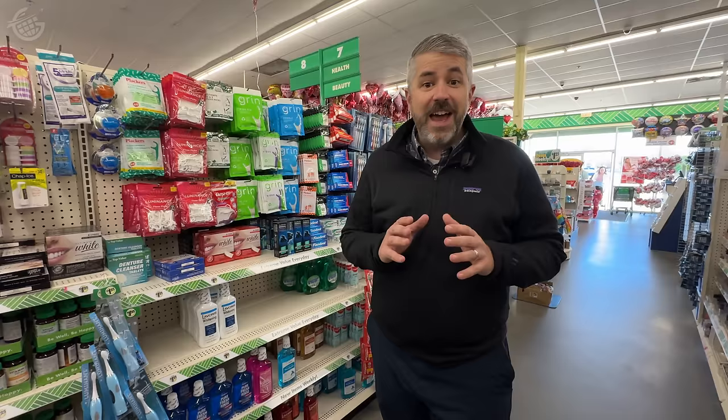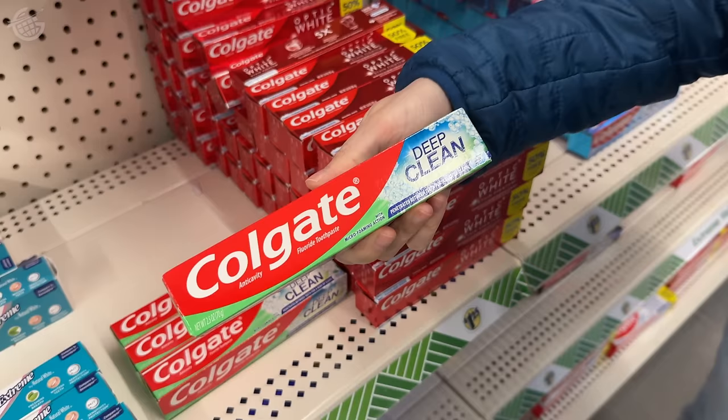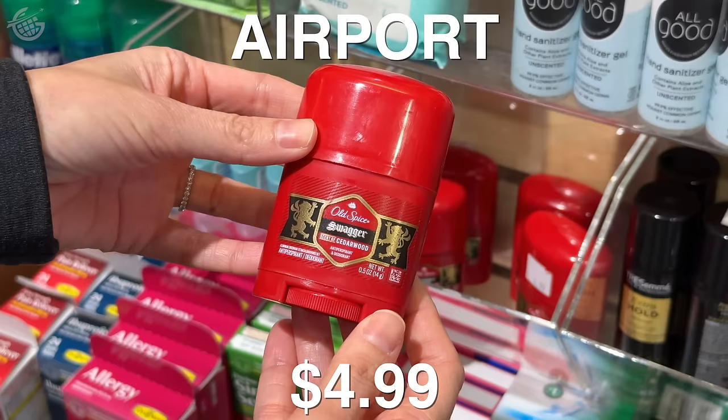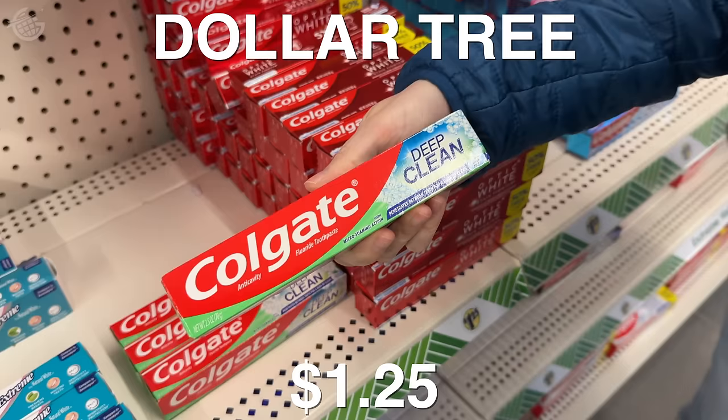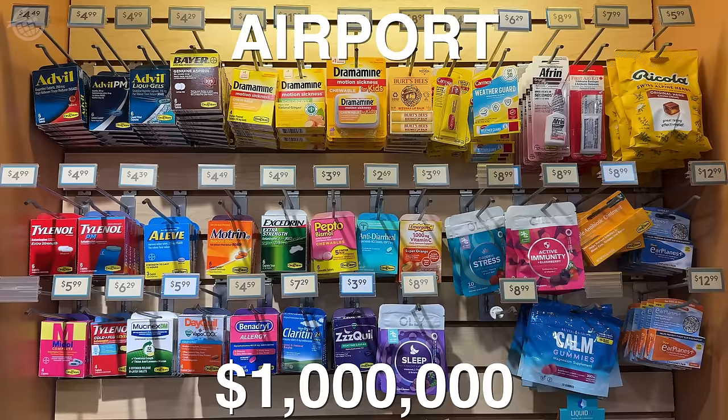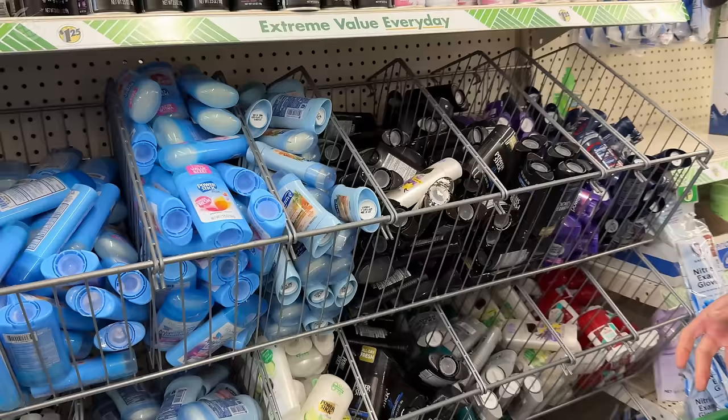Don't miss the toiletry aisle. I love the ones here because they're a little bigger than travel size, which is great because they'll last you longer. The one trick though is to make sure that whatever you get doesn't exceed TSA size limitations, because that can get you in some trouble. But this is a great place to get all your toiletries before your next trip. You always seem to be at the airport before you realize you're out of deodorant — not anymore because I'm going to get it here.